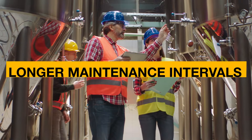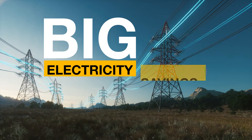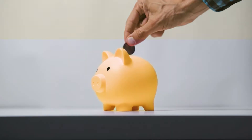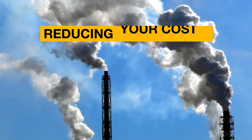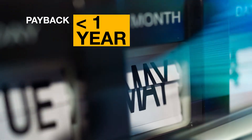This means longer maintenance intervals, longer machine lifespans, and big electricity savings — reducing your costs and your carbon footprint, all within an average payback period of less than a year.